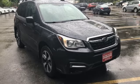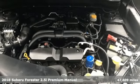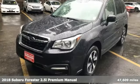It's a 2018 Subaru Forester. Durable, reliable Subaru. And with features like these, every drive is a pleasure.